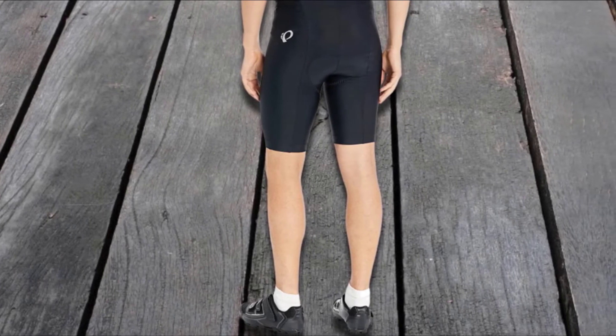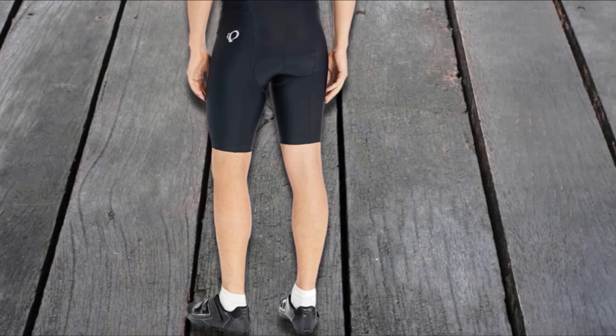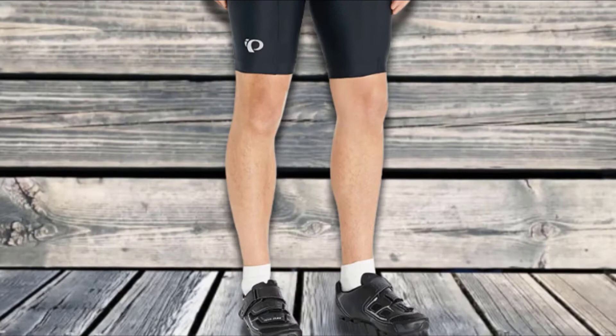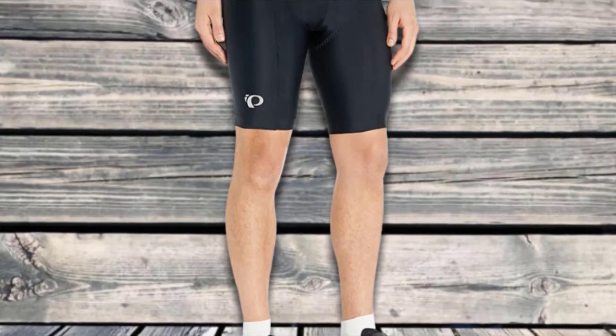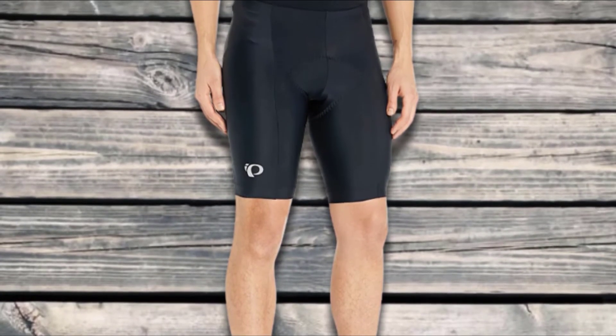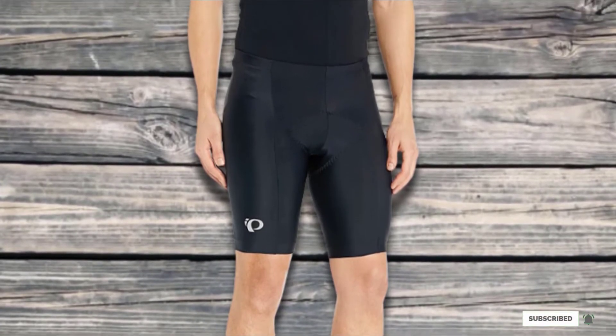The Pearl Izumi shorts are anatomically designed with a six-panel construction, which enhances versatility, moisture transfer, and breathability, ensuring optimum performance. The design also includes 3M Scotchlight reflective material, which increases the rider's visibility especially at night. Also featured are silicone leg grippers that ensure the hems are held in place and the shorts do not ride up. Our guide to the best mountain bike helmets features more high-quality equipment for cyclists.